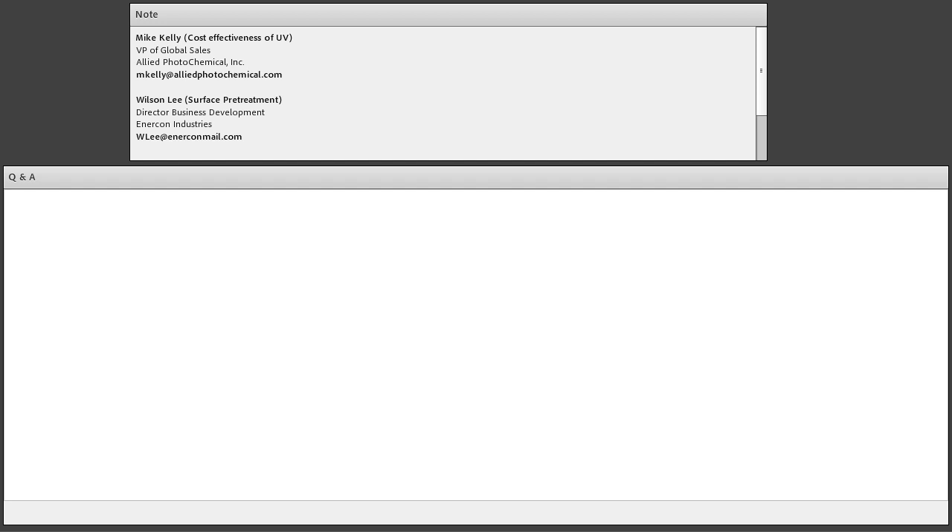Next question, for Mike Kelly: what about shelf time and storage conditions of UV coating compared to solvent or water-based? We offer six months for UV — they typically last longer but six months is standard. They don't freeze, so they're not damaged by freezing during shipping like water-based products. I don't know the exact duration for solvent and water-based coatings, as we don't make many of those materials. I can really just tell you the UV advantages over those.